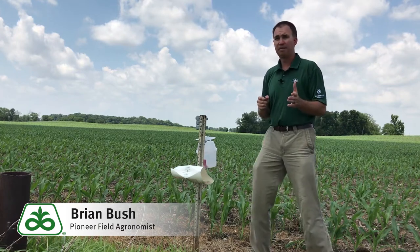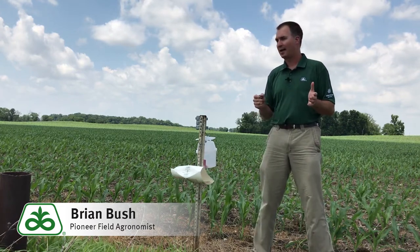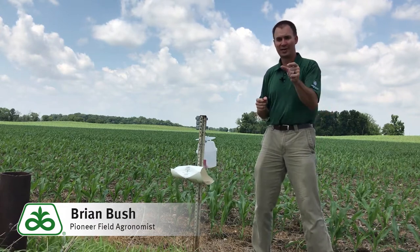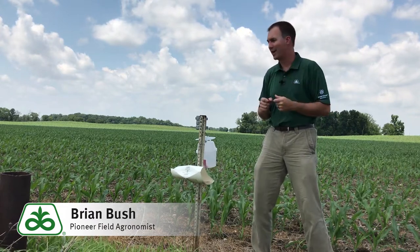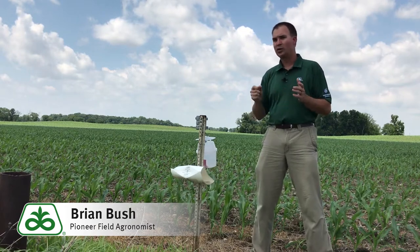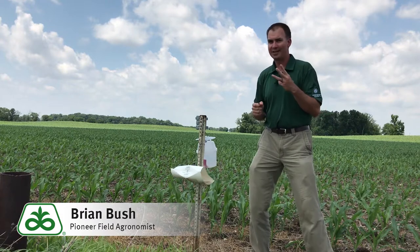So if I'm going to cross this field over the next two weeks, I would definitely consider including an insecticide to help control those emerging larvae, the worms out there. Based off the heat that goes on, we want to try and control those before they get to the third instar stage.